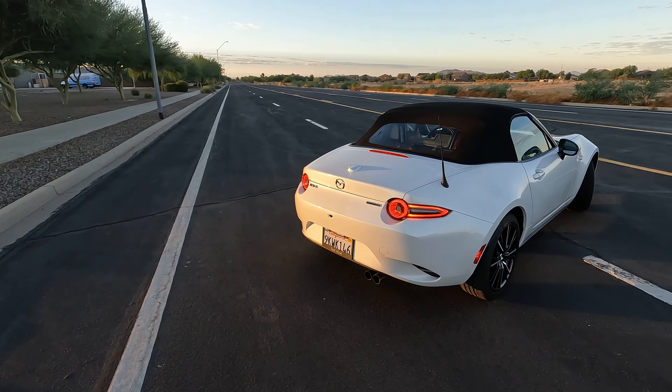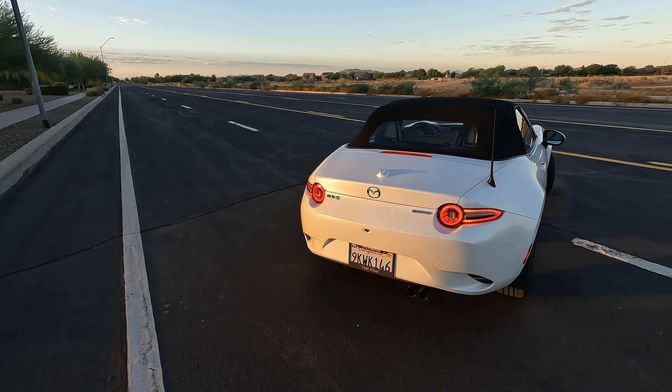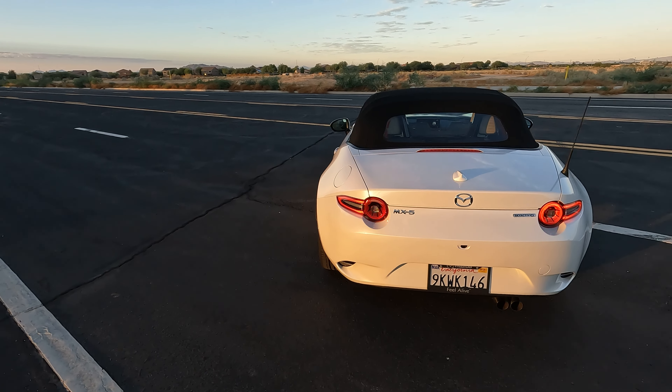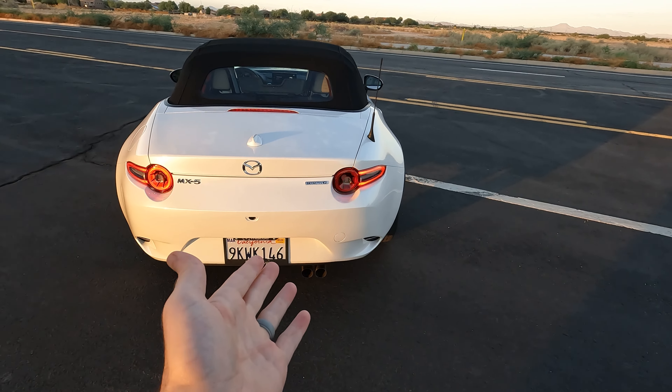MPG is 26 city, 34 highway, and 29 average. Gas tank is 11.9 gallons. Vehicle dimensions: overall length 12.8 feet, overall width 5.6 feet, and ground clearance is about five inches. Pricing starts at $28,985 — the tester today is $36,200 including the destination charge.